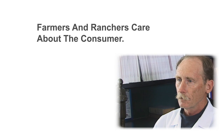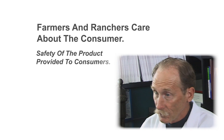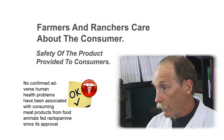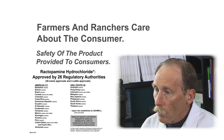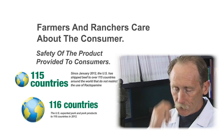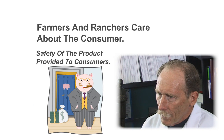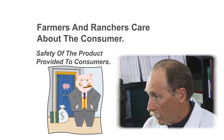Don't farmers and ranchers care about the safety of their customers and the meat they consume? Farmers and ranchers care greatly about the safety of the products they provide for consumers as well as their own family. That's why they only use ingredients that have been tested and approved by food safety agencies like the U.S. Food and Drug Administration. In fact, over 25 food safety agencies worldwide have approved ractopamine, while another 100-plus countries will allow imported meat from animals fed ractopamine. A few countries don't allow it, but not because of safety concerns — it's because they don't want product that's 20% cheaper and leaner than the meat produced without the benefit of ractopamine.